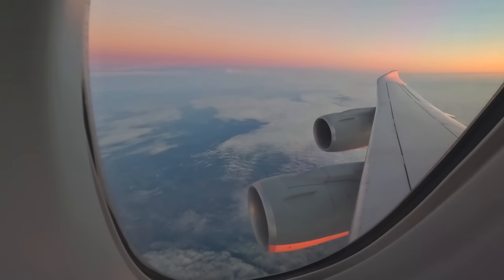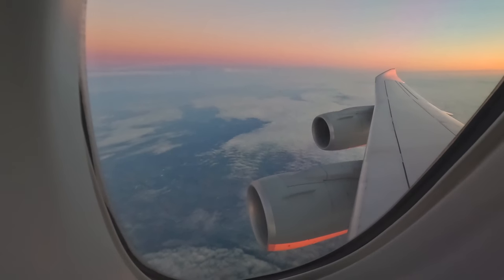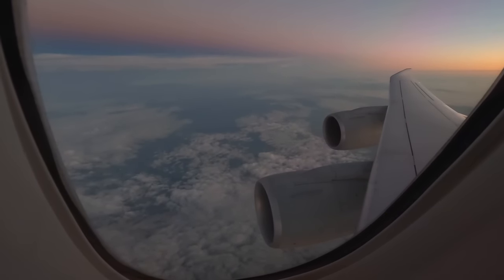The view from around 40,000 feet really is magical and we're really fortunate to experience it.